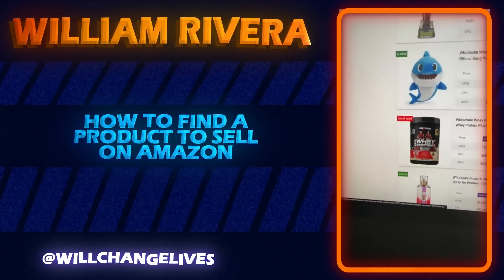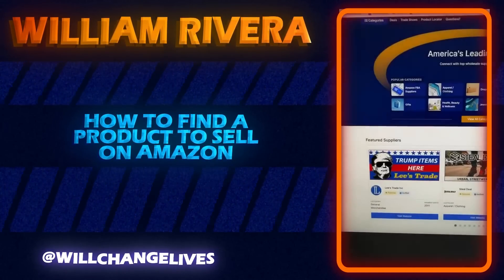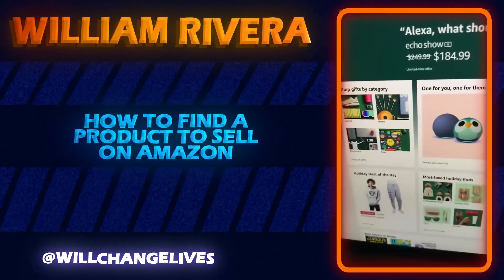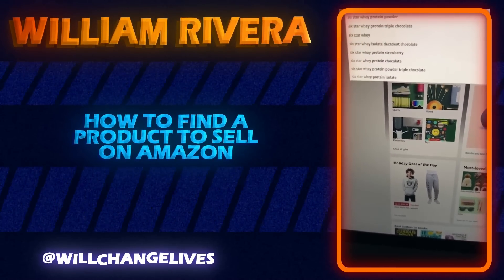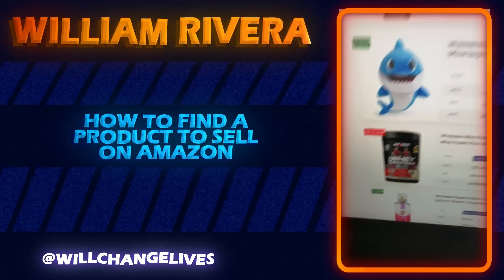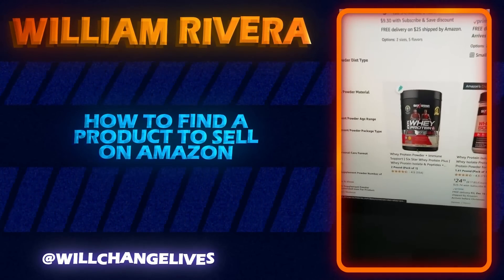For example, this product right here is called Six Star Whey Protein Plus. All I have to do is go to Amazon.com and type in 'Six Star Whey Protein' — that's the product this supplier has. You can see it's the same exact product. It's the vanilla flavor, so I'll click on that.